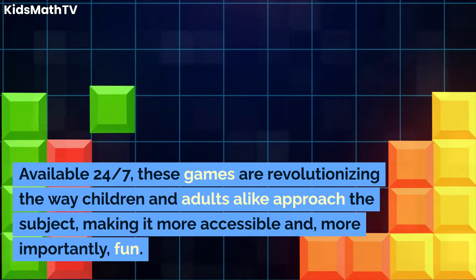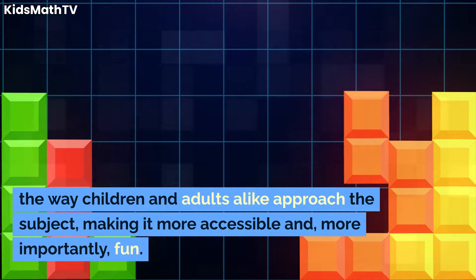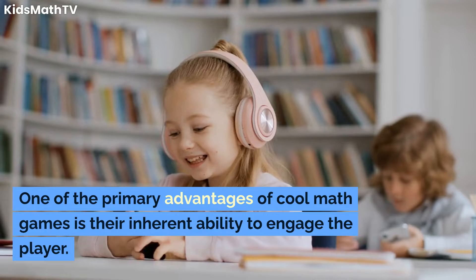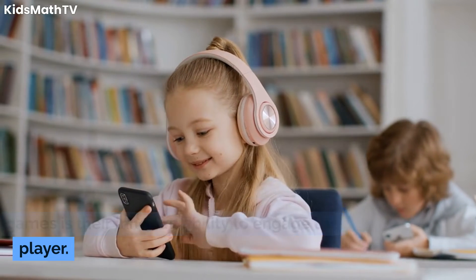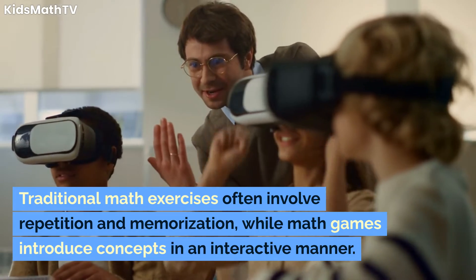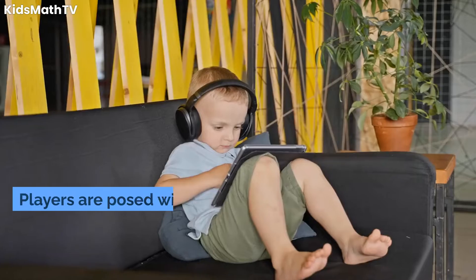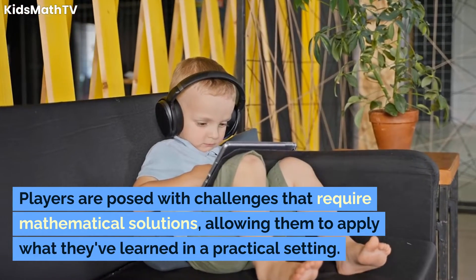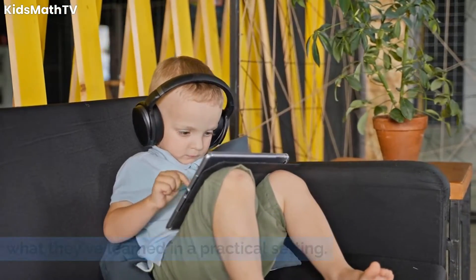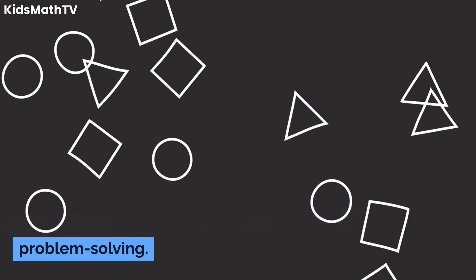Available 24-7, these games are revolutionizing the way children and adults alike approach the subject, making it more accessible and, more importantly, fun. One of the primary advantages of cool math games is their inherent ability to engage the player. Traditional math exercises often involve repetition and memorization, while math games introduce concepts in an interactive manner. Players are posed with challenges that require mathematical solutions, allowing them to apply what they've learned in a practical setting. This not only helps to solidify their understanding, but also encourages a love for problem solving.